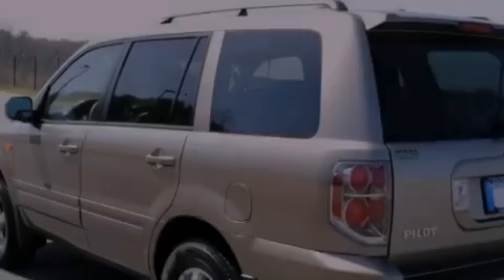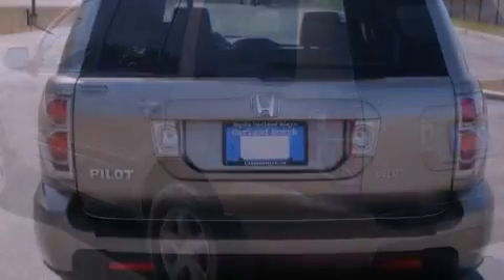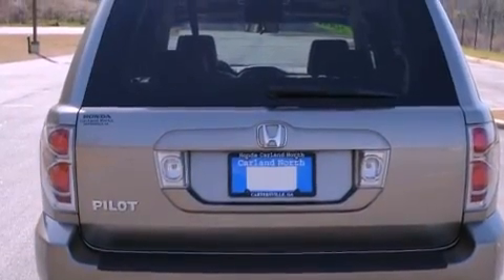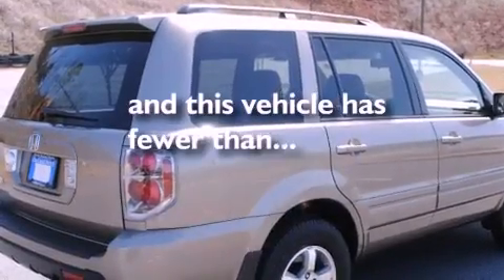All of the following features are included: a DVD entertainment center, commercial-free satellite radio, roof rails, stability control, air conditioning, and this vehicle has less than 75,000 miles.